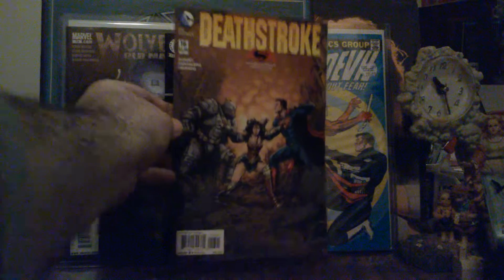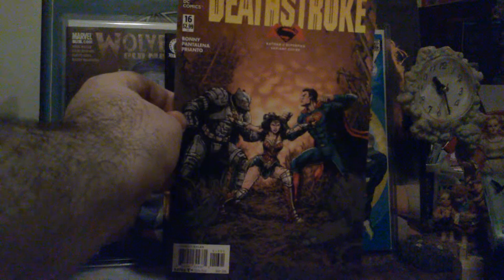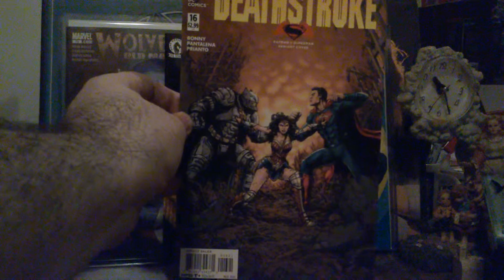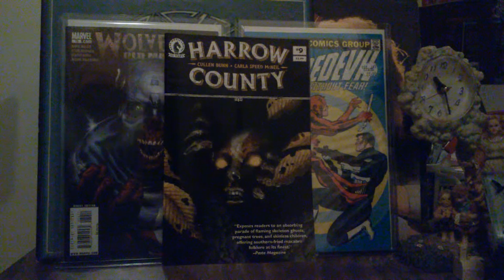Variant cover for Deathstroke last month, number 16. I like that cover. Now the book that I look forward to getting every month is my monthly Harrow County.